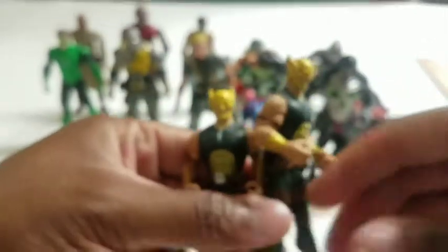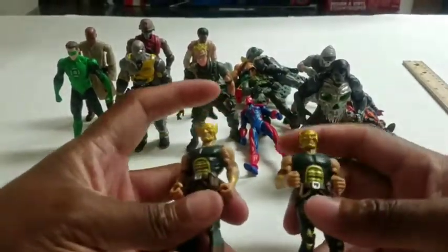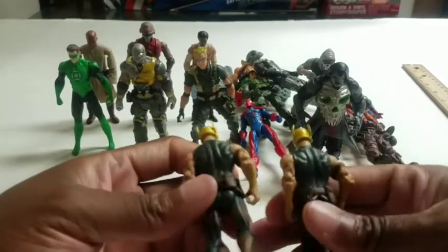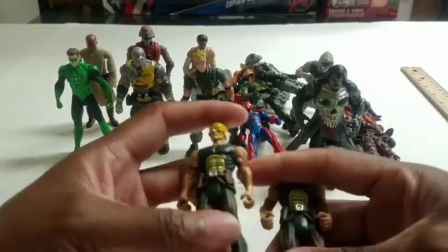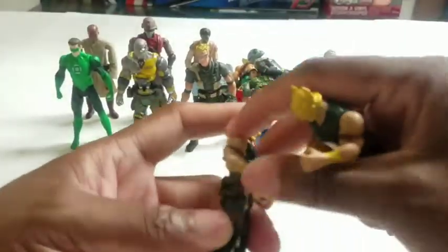Next we have a Thanagarian — this is a Hawkman alien sort of thing. Pretty good articulation; he's the one I have two of. He came in a three-pack. They're a step above that Green Lantern because they have elbows and knees. They came with wing accessories — all figures today still have their accessories, I just store them separately. They're cool — I'd like to get more of these.